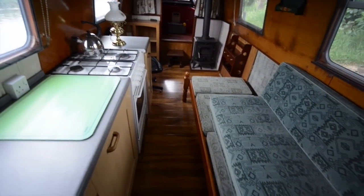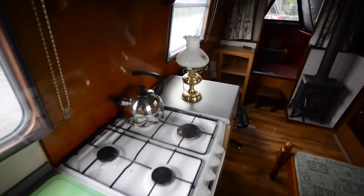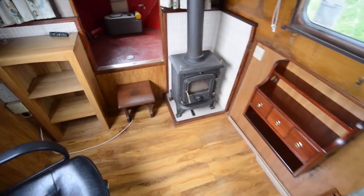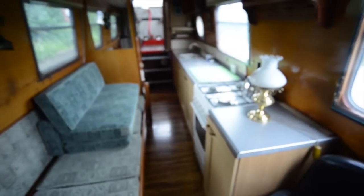Back to the upholstered seat that you can see on your right — this also doubles as a single berth, and that's how this boat is configured at the moment. Gas cooker by the way on your left. At one time, where the solid fuel stove now stands, there was provision for a double berth that went crossways, and that too could be reinstated without too much effort if you prefer that.